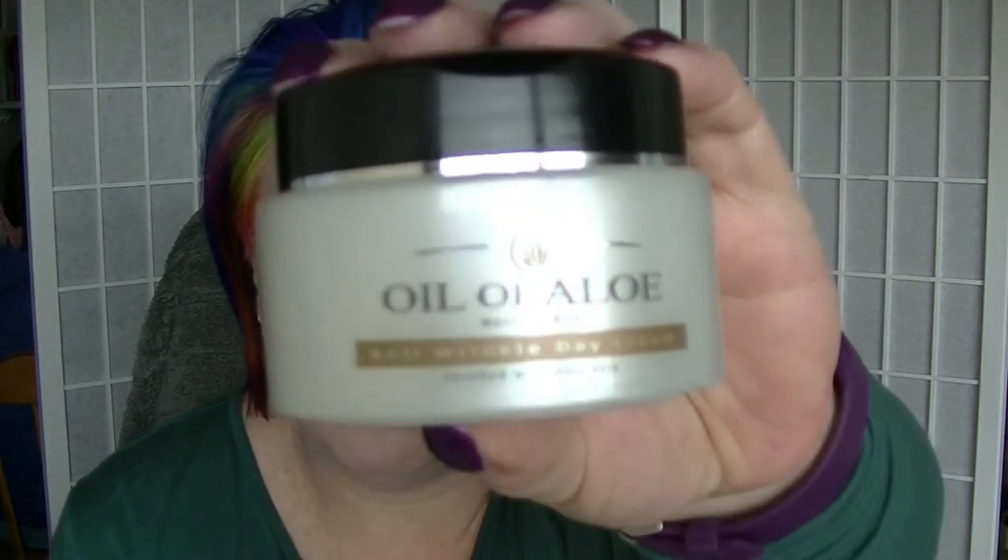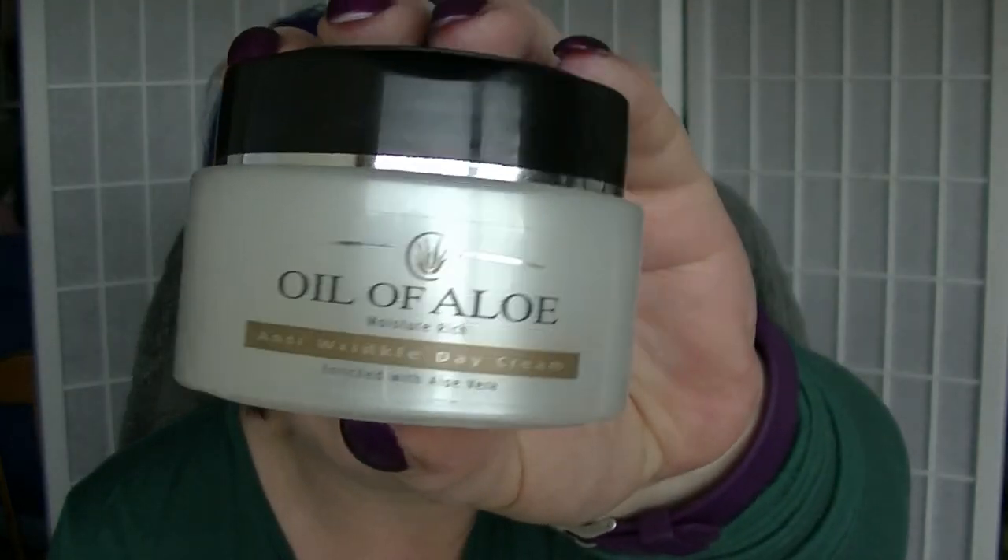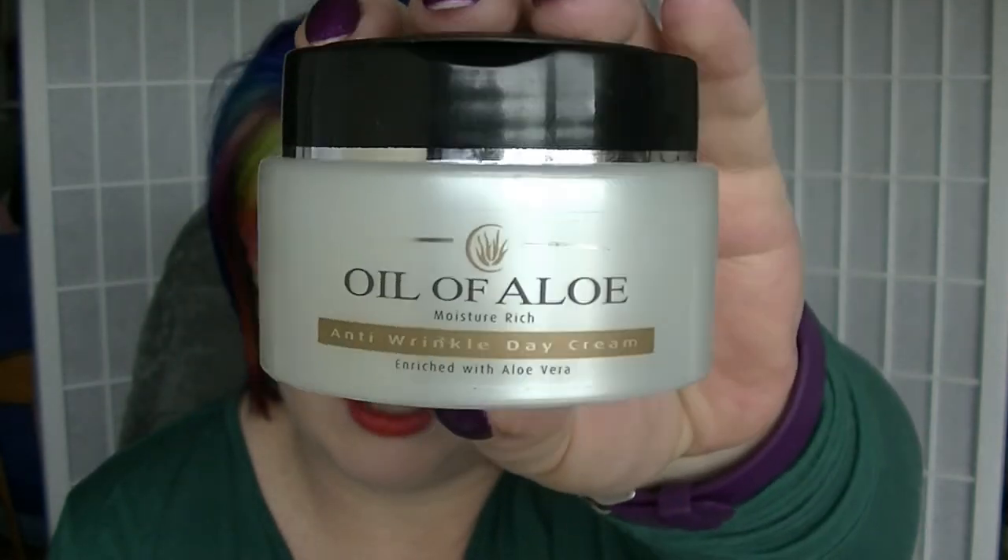The last one was number 45, which was Time Lord. For that I picked the moisturiser I have for my daytime routine, which I've barely used — this is the Oil of Aloe, a knock-off of Oil of Olay. I got this at Chaos Warehouse — never really seen this brand before. This is an anti-wrinkle day cream, and I figured for Time Lords, you know, they don't really age very fast. Anti-wrinkle moisturiser that's supposed to keep you young — I figured that was a good choice.